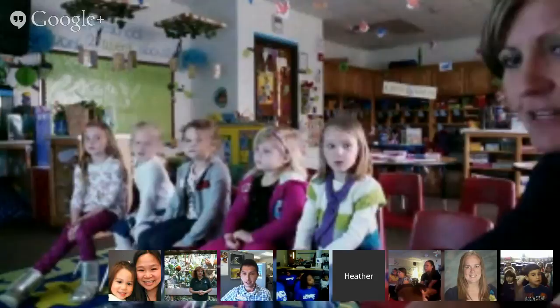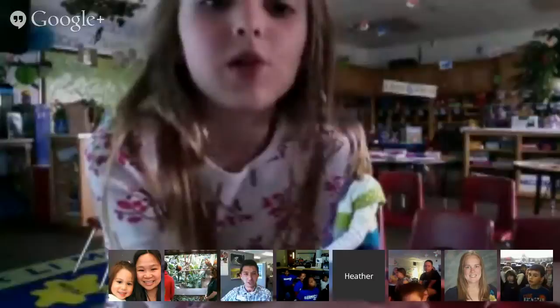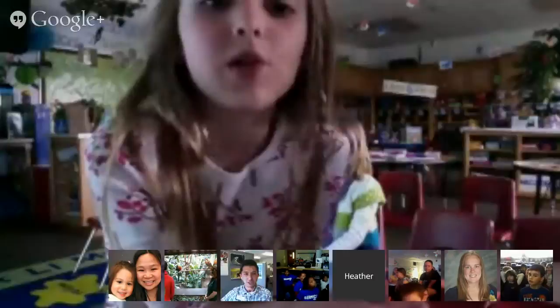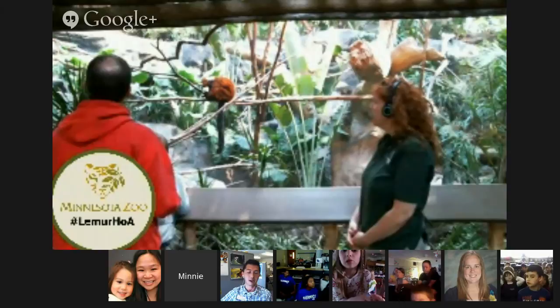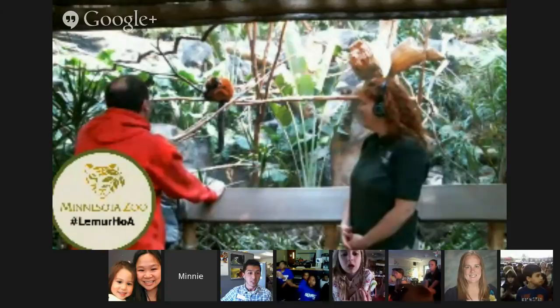Let's head on over to Miss Heather Telb's class from Indiana. Do you guys have any questions? Go ahead, Avery. Do the lemurs like fish? I don't think lemurs like fish. Zookeeper Kathy was talking earlier about how 75% of a lemur's diet is actually fruit. A lot of the other things they eat are leaves and sometimes insects or small bugs if they can't find the fruit they want. But I don't think lemurs like to eat fish very often. That was a great question.